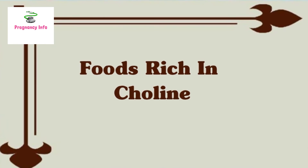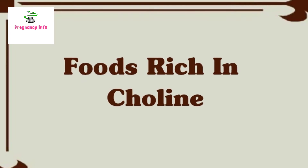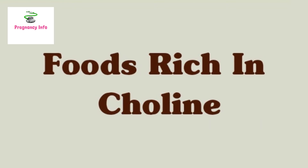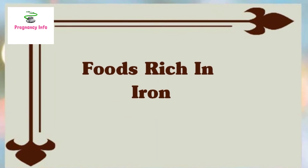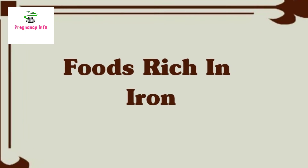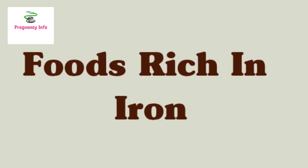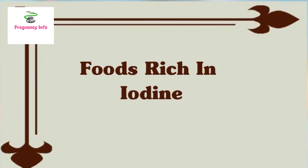Choline helps your baby's brain and spinal cord form. A lot of prenatal vitamins don't have it, but you can get it from milk, meat, fish, eggs, poultry, peanuts, potatoes, soy products, and cruciferous vegetables like Brussels sprouts and cauliflower. Iron helps red blood cells give your baby oxygen. Iron is found in lean meat, poultry, seafood, nuts, spinach, white beans, kidney beans, lentils, peas, prune juice, and fortified breakfast cereals and bread. Vitamin C helps your body absorb iron from plants and supplements.